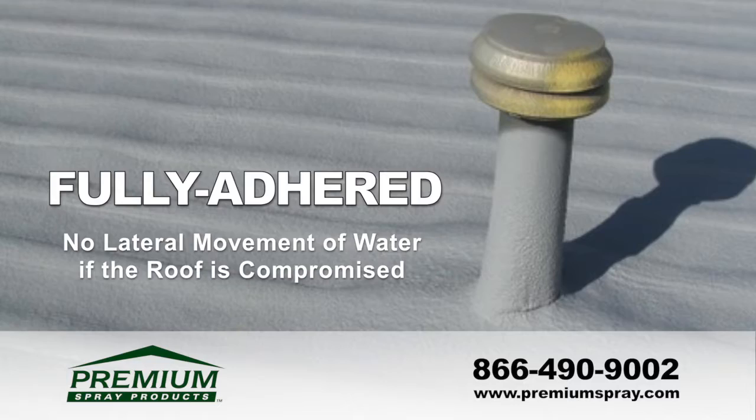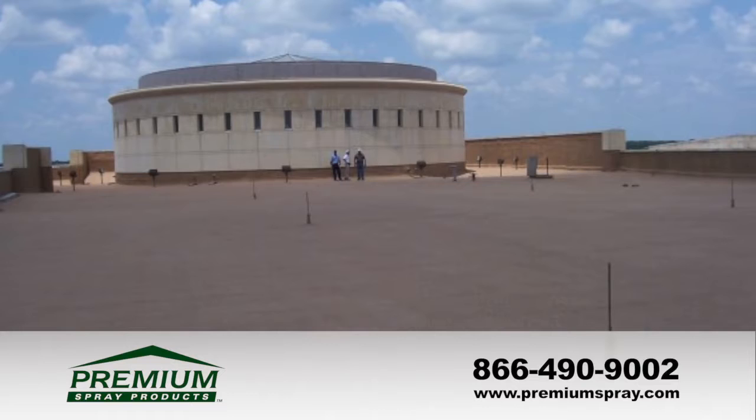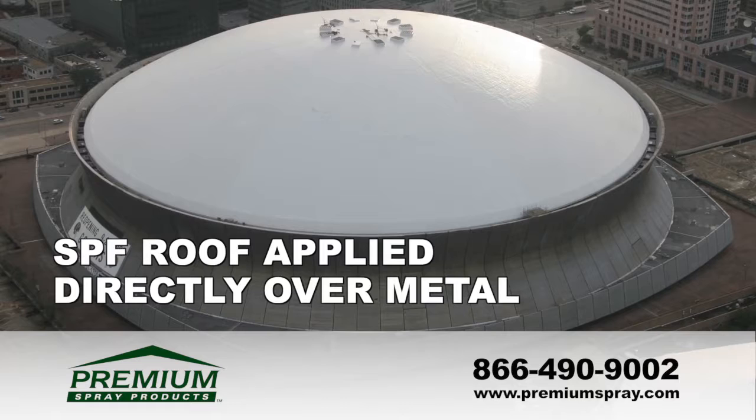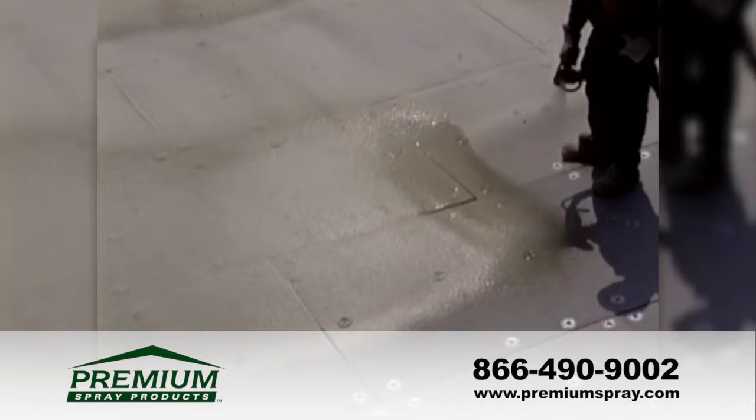Spray foam roofing systems can be applied over virtually all substrates on new construction or retrofit projects. Spray foam was applied directly over concrete at the George W. Bush Presidential Library, and the Superdome, built in 1973, has an SPF roof applied directly over metal. Many new construction applications, such as the NEC complex in Roseville, California, consist of spray foam applied over boards mechanically fastened to metal.